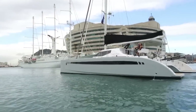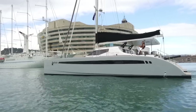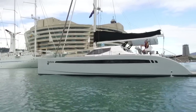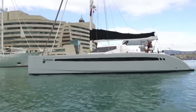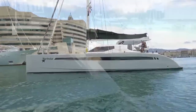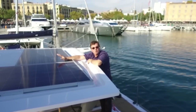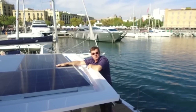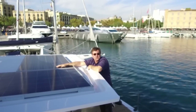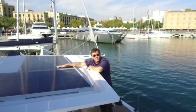On any cruising boat, power and water are fundamentally important to your ability to be independent, and on the Seawind 1600 this is dealt with particularly well. You can see we have an enormous area for an array of solar panels, providing enough power to keep the boat and its crew perfectly happy no matter what they're doing with their equipment on board.